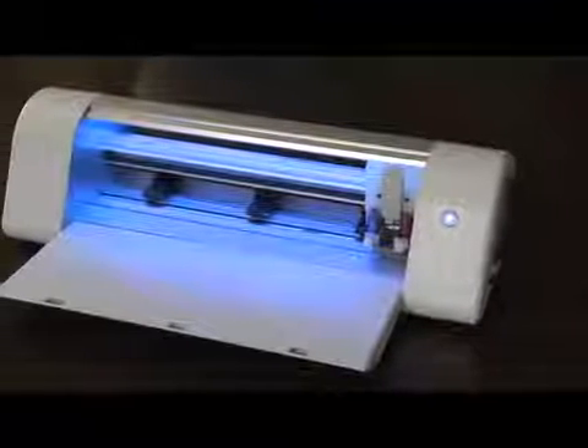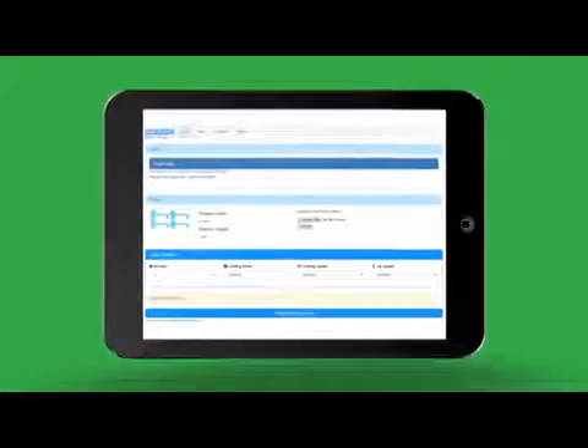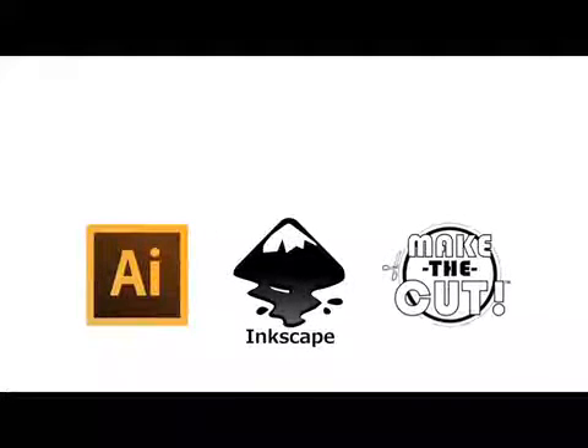The K&K Force is a smart machine with its own internal computer. The built-in software allows you to control your K&K Force from virtually any device with a web browser. This means you can design from a wide variety of vector programs, like Illustrator, Inkscape, or Make the Cut.